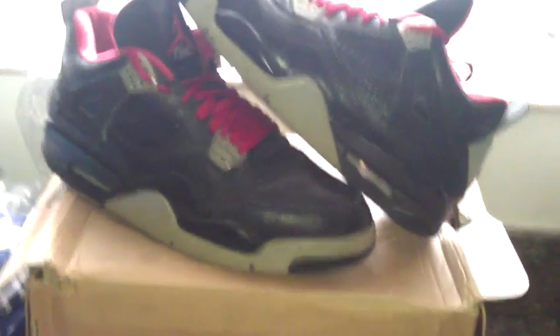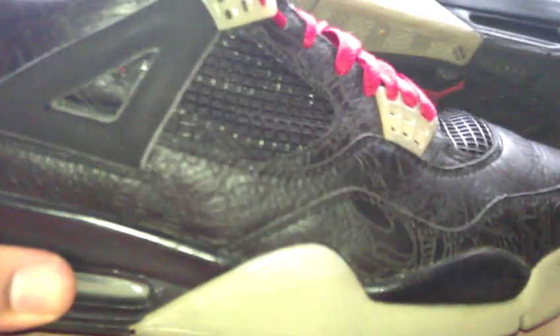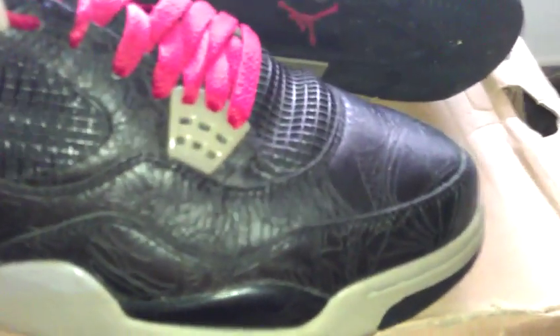These aren't dead stock. They have been worn, but obviously kept in great condition. As you can see, they have the laser stitching — basically a bunch of different Jordan signs and different things that were important to his life. These are a size 11 and, again, a great shoe.